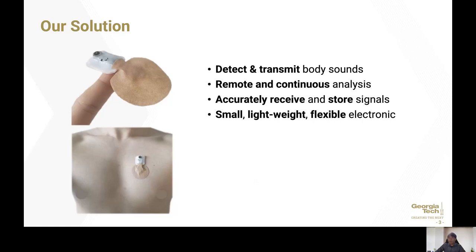Here, we introduce our solution: a wireless, skin-mounted, and disposable pediatric wearable stethoscope that integrates soft electronics for continuous and remote cardiopulmonary auscultation. This mountable device can detect and transmit body sounds and allow remote and continuous analysis of pediatrics. It accurately receives and stores body sounds in local memories and mobile devices. Most importantly, it is small and lightweight, giving as little mechanical burden as possible to pediatrics. It is also flexible and stretchable, eliminating motion artifacts from subjects in motion, which a lot of pediatrics produce.